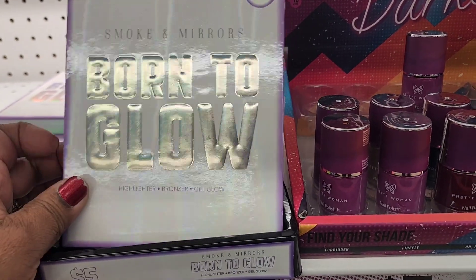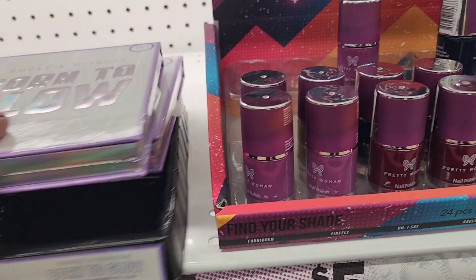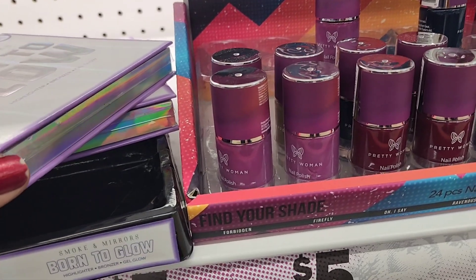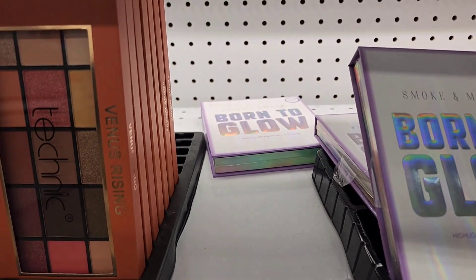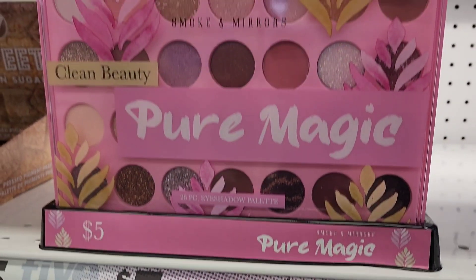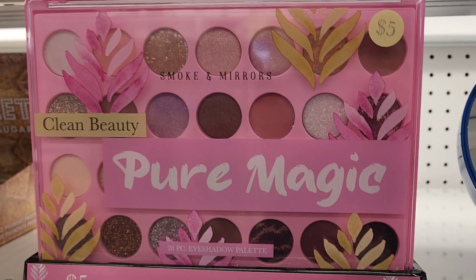This Born to Glow is five dollars — that's an amazing palette as well, and that's by Smoke and Mirrors. It's really cute; I couldn't even get it open but it's a really nice palette. This one here is absolutely beautiful as well, and this Pure Magic Smoke and Mirrors is really pretty.